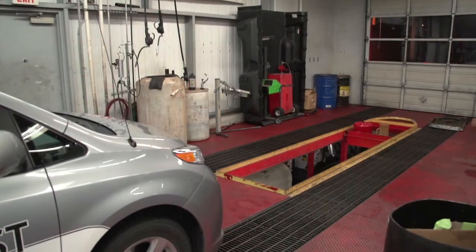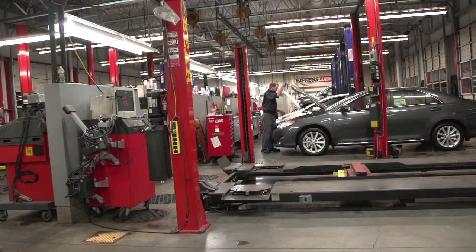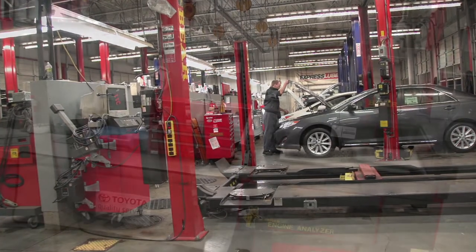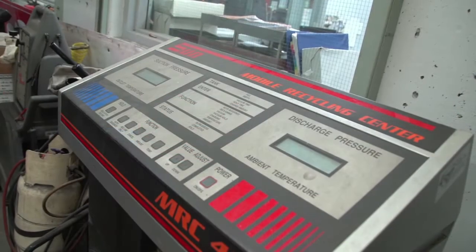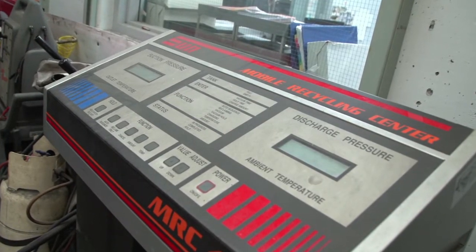To make sure that the next time you come in, it's for a very simple service, and for all the times after that, very simple anticipated service. We have very cutting-edge equipment. Our TechStream is a very expensive piece of machinery. Our scopes are very expensive. We're outfitted with whatever we need to make sure that it's serviced right.